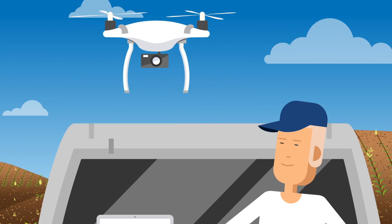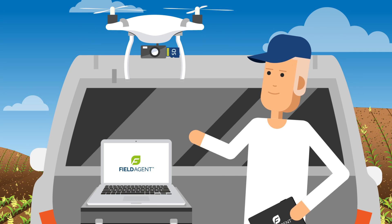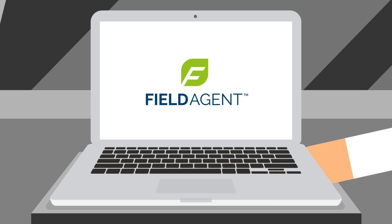The fast, accurate insight FieldAgent provides saves you time and money when you're fighting yield-robbing weeds.